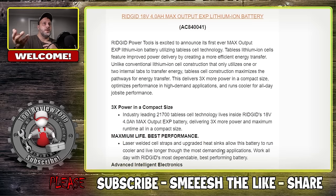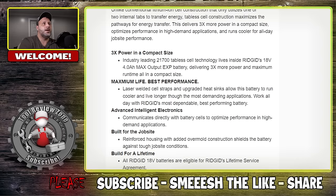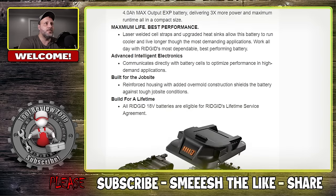They're saying this is the best battery they have right now. It looks like there's a bit more electronics going on — advanced intelligent electronics communicates directly with the battery cells to optimize performance in high-demand applications. So it's going to say to itself, 'I'm bogging down a little bit, I need to send more power.' Other batteries on the market have that too, just to let you know they're not the first. However, that is a nice thing to have. All RIDGID 18-volt batteries are eligible for RIDGID's Lifetime Service Agreement, the LSA.